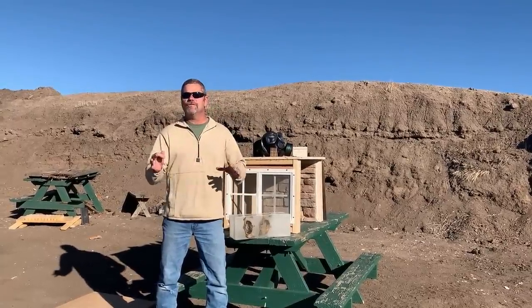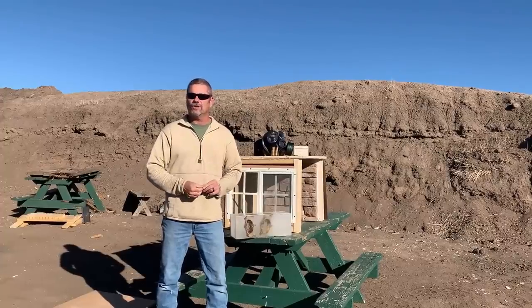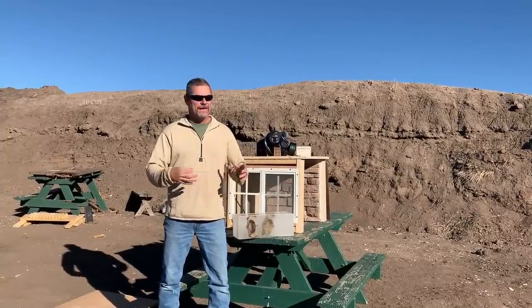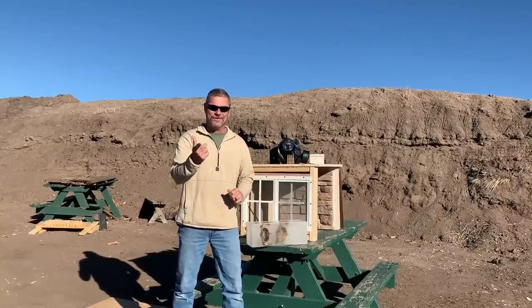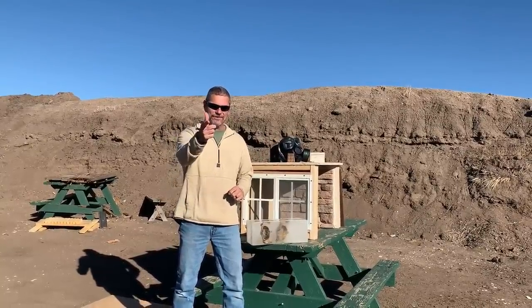Anyways, they translated a couple of our videos into Russian for our Russian-speaking fans and it just kind of went crazy. So welcome to the family for all our Russian-speaking friends out there. Here's what we got for you today.